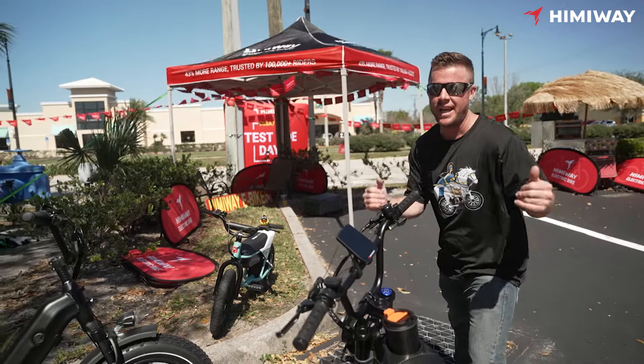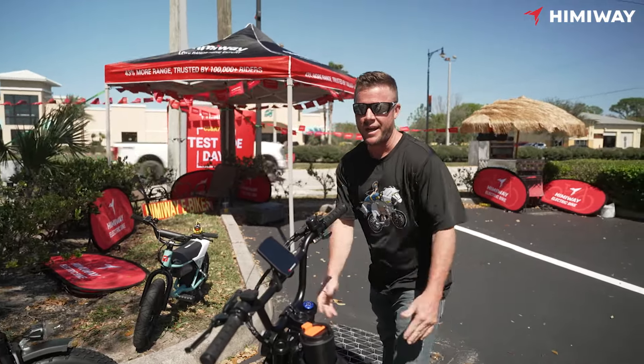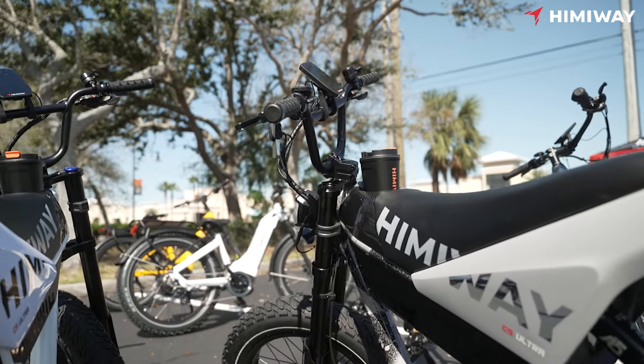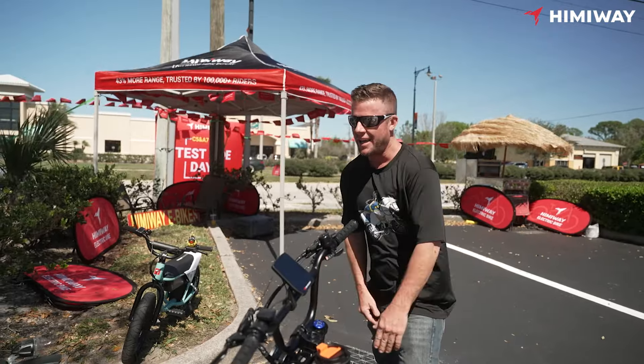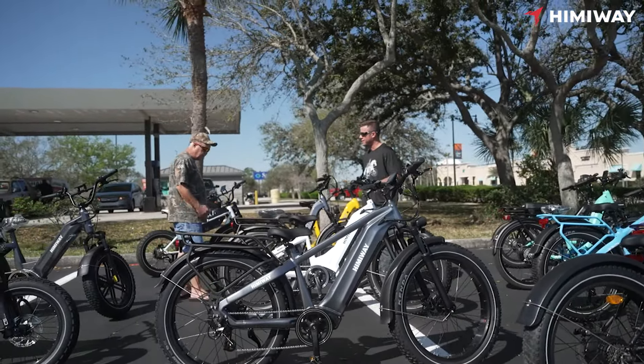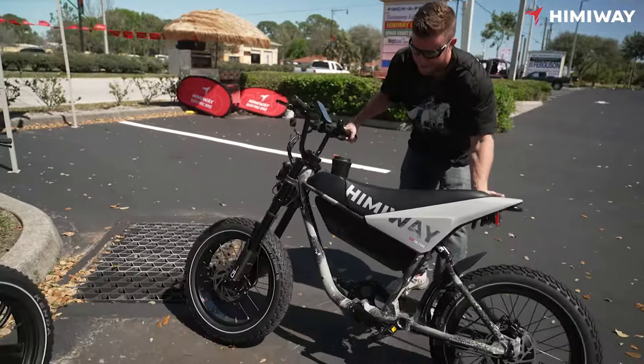Hi and welcome to the C5 and A7 Pro test ride event on February 23rd and 24th, coming to you live from West Melbourne Zookeeper Bike. We're having a great Saturday — we've got people riding bikes, and the new C5 Ultra is beautiful.